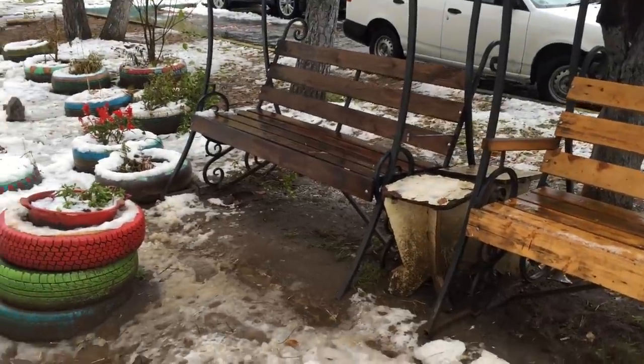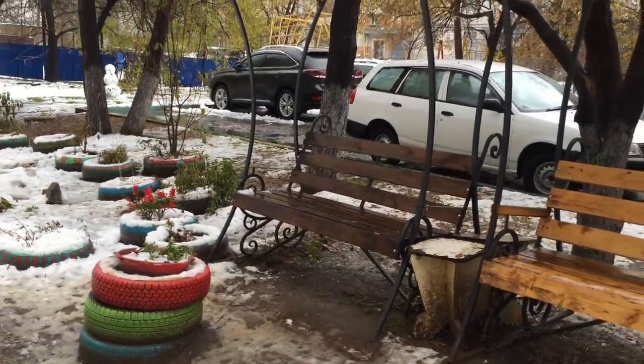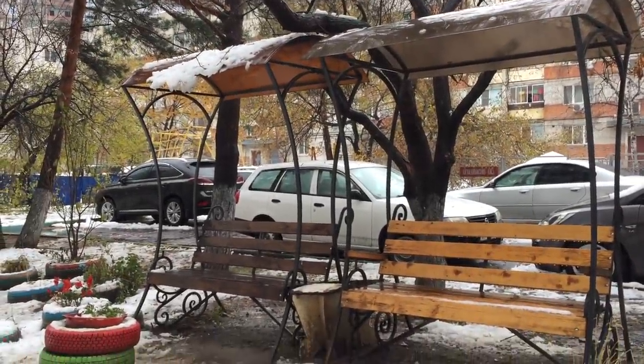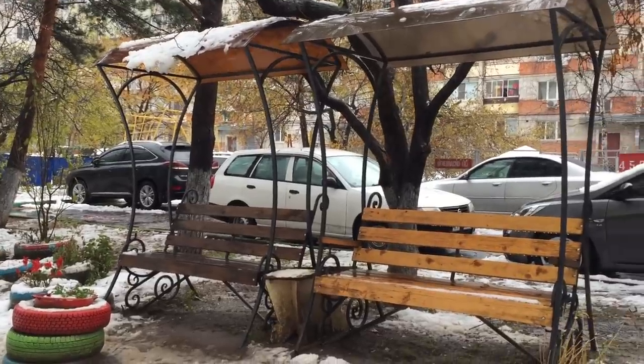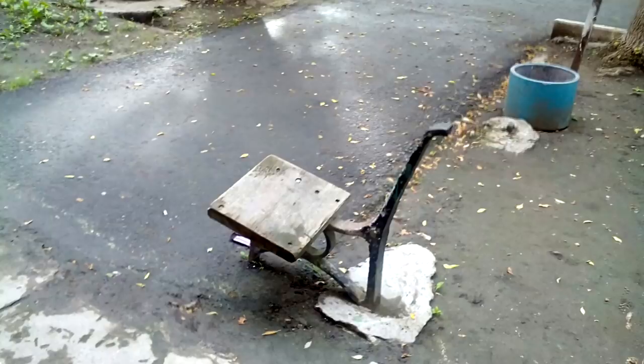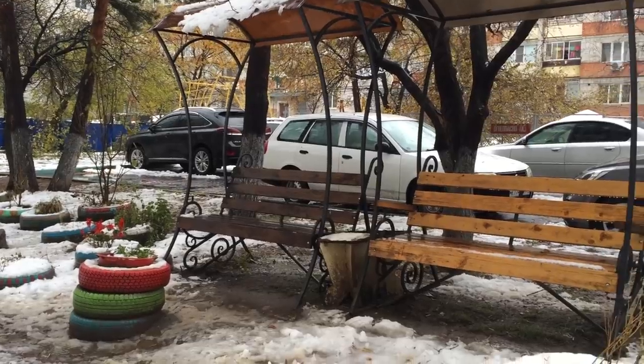I also want to draw your attention to these benches, because they look very neat. I should say that not in every Russian yard you can see such a thing — some yards look really bad — but this one is okay.